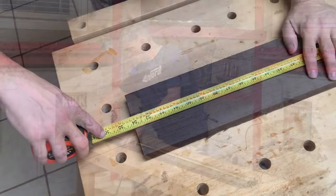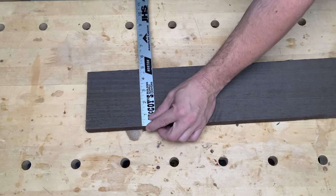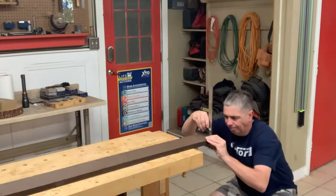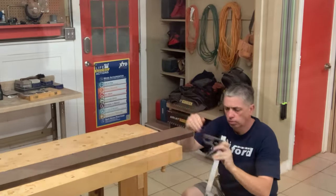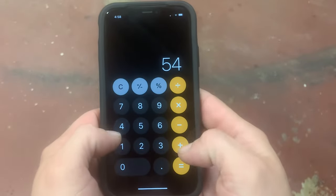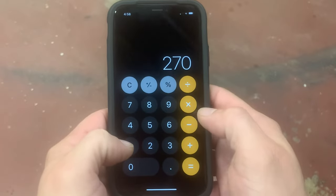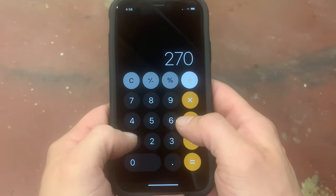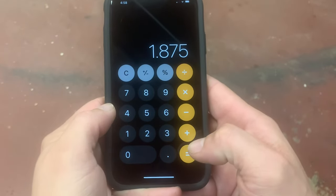This piece of wangi is 54 inches long, 5 inches wide, and 1 inch thick. When I plug those numbers into the formula — length times width times thickness divided by 144 — I get a total of 1.875.